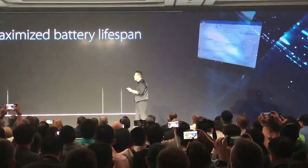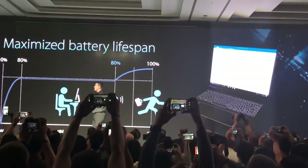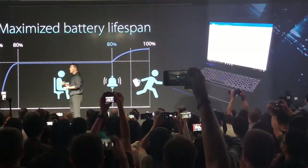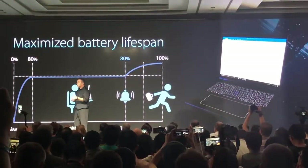It can also be used for battery lifespan management. Pre-COG takes advantage of an intelligent charging feature where it predicts meetings inside or outside the office, making sure the battery is fully charged when needed.